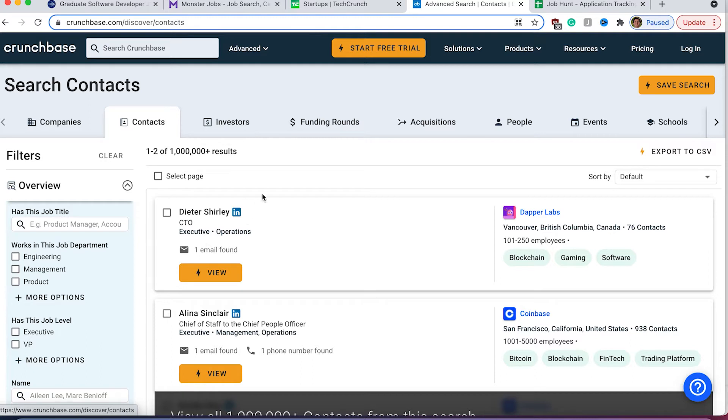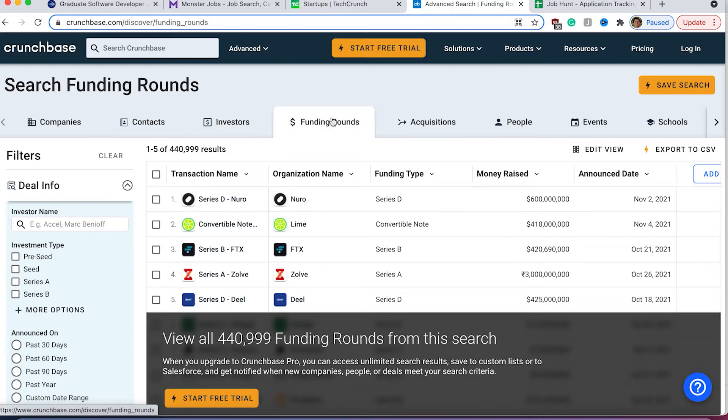If you go to Fundings, you're going to be able to see how much money these companies have raised. This is very important information because if a company has recently raised money, that means that money is going to be used to hire people. So that's a very good heads-up for whom you need to be talking to.